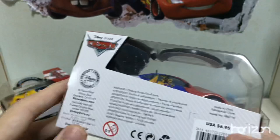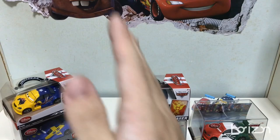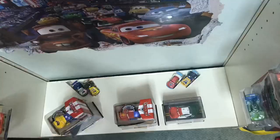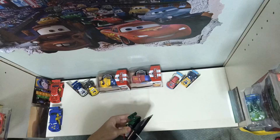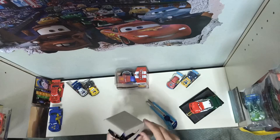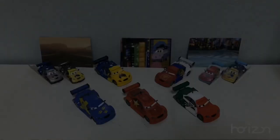And that's pretty much it for these 5 new Disney Store diecasts. I'll be right back with all these 5 opened up. Wow, these guys look amazing out of their packaging.